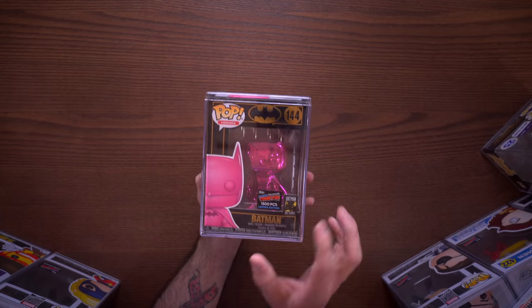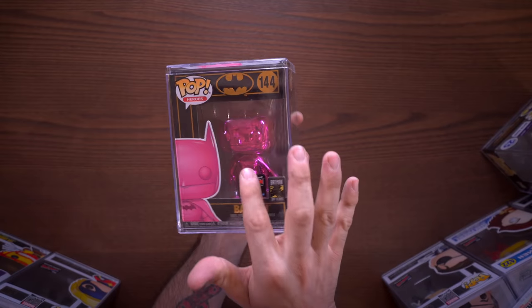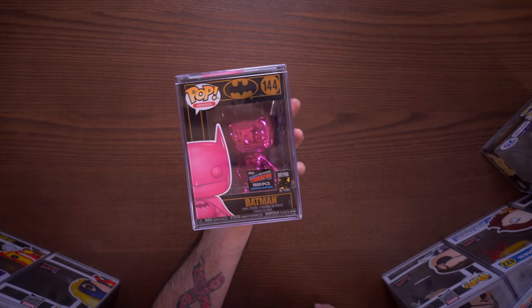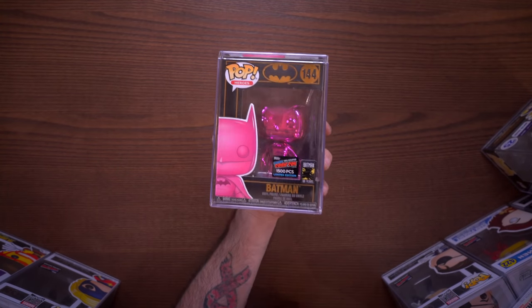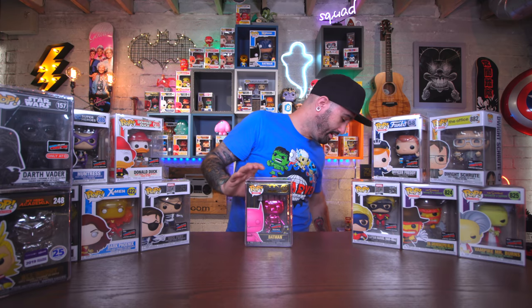This is the 1,500 piece pink chrome Batman - yes, it is hot pink! A super duper pink color that I think looks totally rad. A lot of people were dissing on the chrome stuff and the pink color but I think this is a win all around, especially how it pops on this black box. Black, gold, and pink - super hot color combination. I'm super happy to have this.